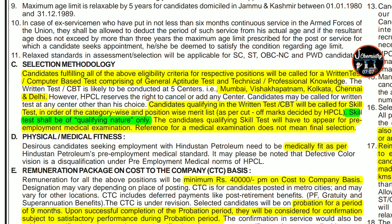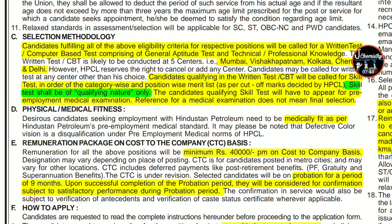Candidates who qualify the written test or CBT will be called for a skill test. The skill test is of a qualifying nature only — its marks will not count in your overall selection. The final merit list will be based on your written test or CBT score. Candidates qualifying the skill test will then have to appear for a pre-employment medical examination before final selection.